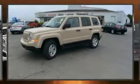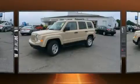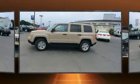Come test drive this 2016 Jeep Patriot. It features a front-wheel drive platform, an automatic transmission, and a 2.4-liter four-cylinder engine.